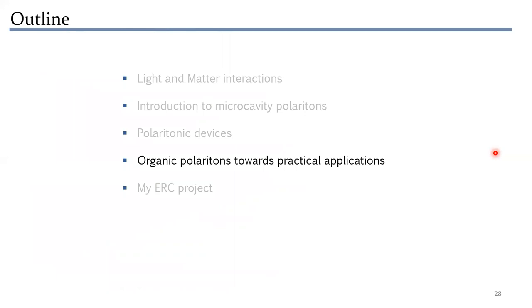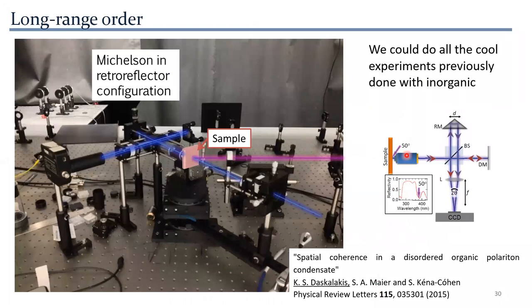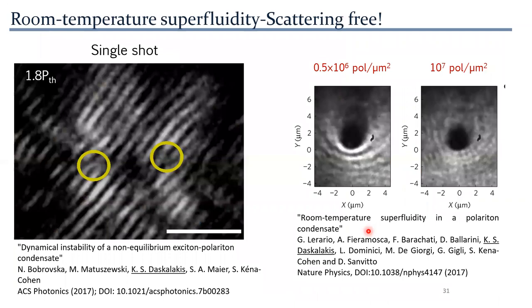This is where I started working — on organic polaritons and organic microcavities. During my PhD at Imperial College, we were the first group to demonstrate polariton lasing in organic systems, which was a big step forward because now we could use a much simpler system to fabricate polaritonic devices. We performed sophisticated experiments involving interferometry to study the spatial and temporal coherence properties of our new organic polariton laser, and we even managed to demonstrate superfluidity — suppression of scattering when light propagates through the material.